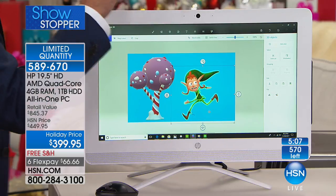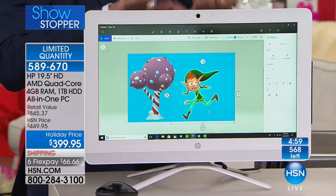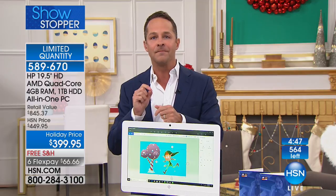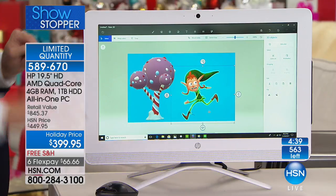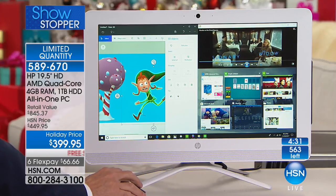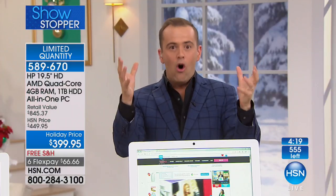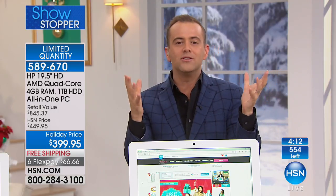This is the largest screen we'll offer this entire holiday weekend. In 12 years of selling electronics at HSN, no one has ever once said 'Aaron, I wish I'd bought a smaller screen.' Everyone is always happy when they choose a larger screen. This is our largest screen at our best value for the entire holiday weekend — 19.5 inches, nearly 20 inches of viewing pleasure for streaming movies, creating, working, home business, or online courses.